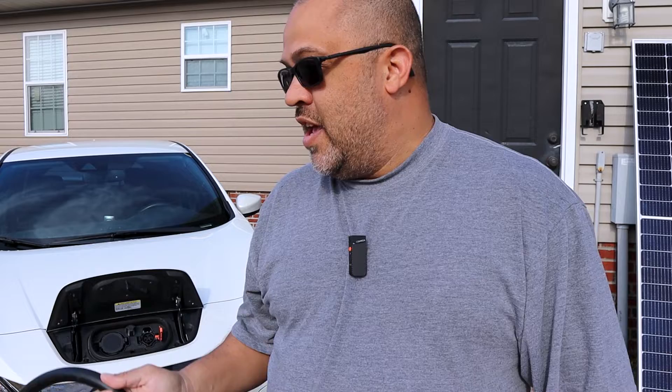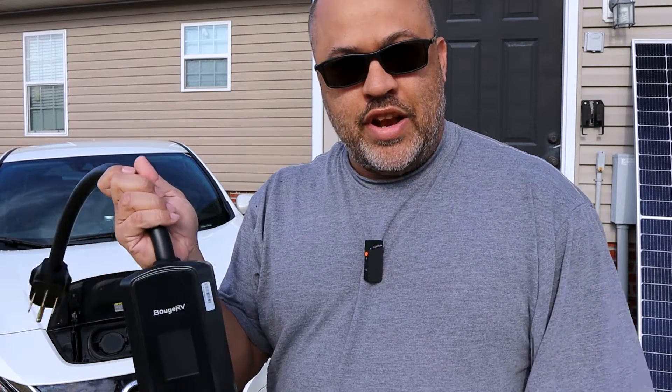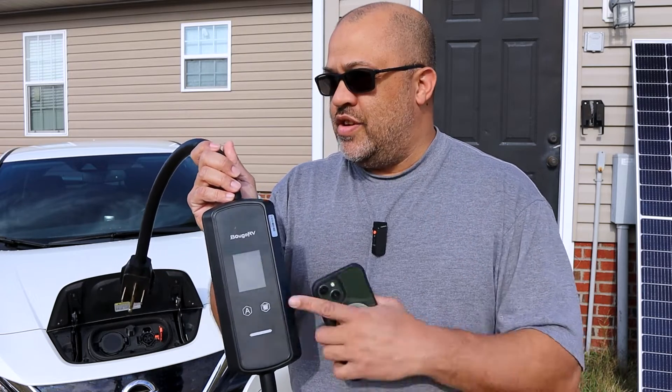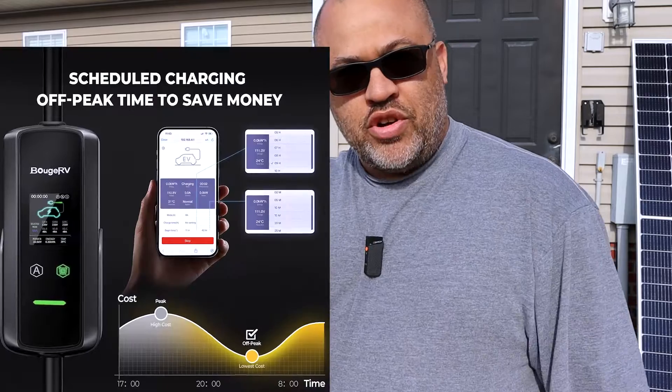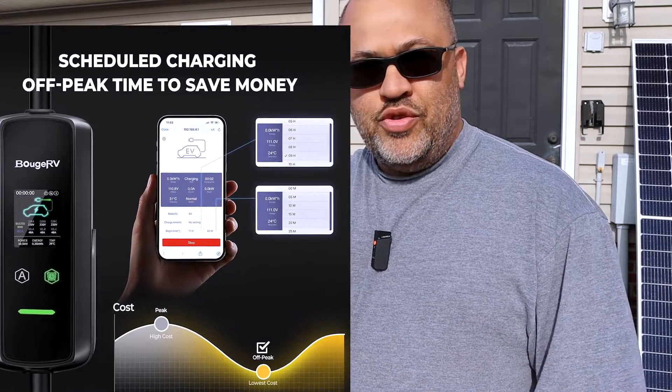That's what it can add to your battery. Even if your vehicle doesn't have a charger that charges that fast, you can set it at 48 amps and your onboard charger will charge as fast as it can — I think that's about 6.6 kilowatts per hour. You can also schedule a charge for off-peak time, so if you want to charge at night when electricity is cheaper, you can schedule that with this thing using the app.